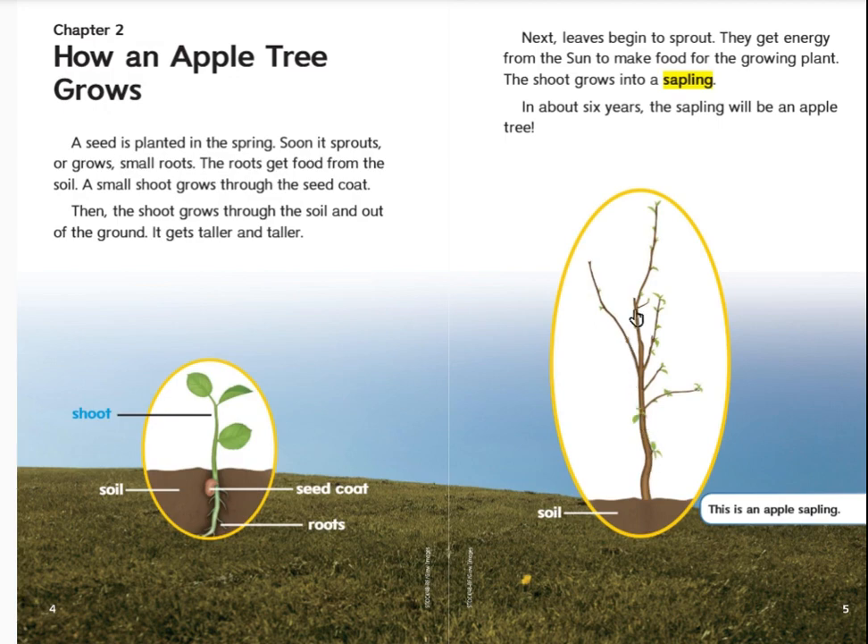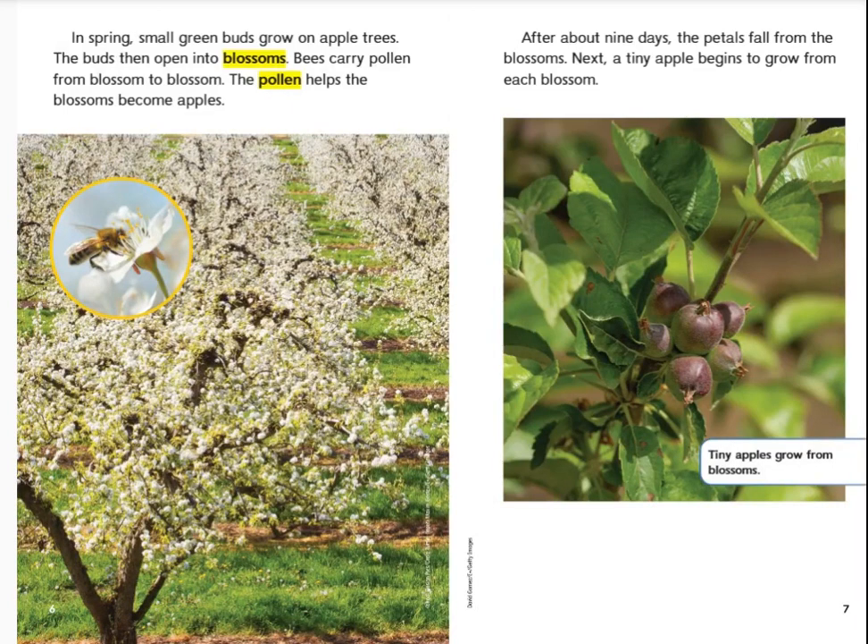A sapling is just a little baby tree. In spring, small green buds grow on apple trees. The buds then open into blossoms. Bees carry pollen from blossom to blossom. The pollen helps the blossoms become apples. After about nine days, the petals fall from the blossoms. Next, a tiny apple begins to grow from each blossom.